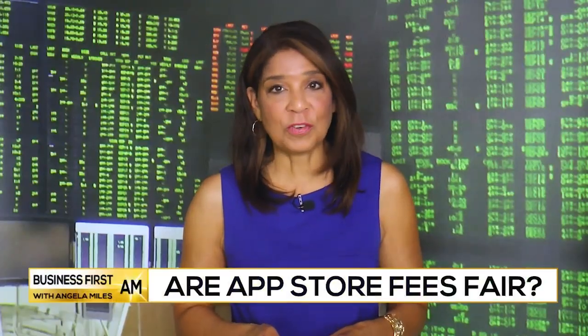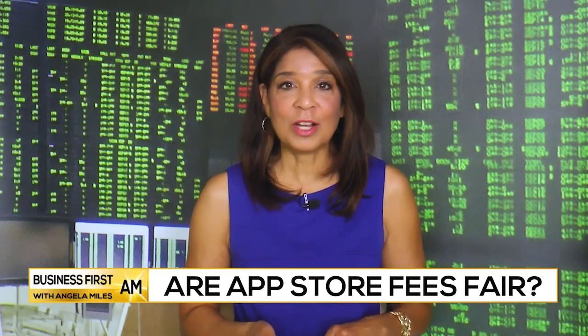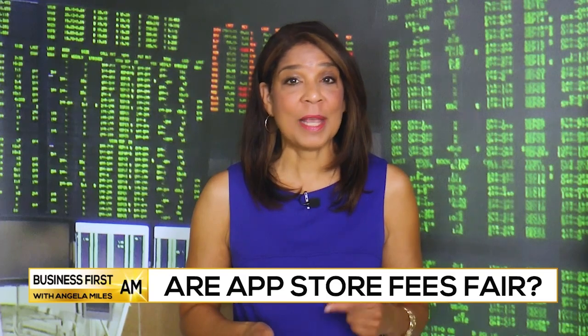In today's Tech Check, more controversy over apps — subscriptions and fees are higher when purchased through an app rather than a website, and it's because of the app tax. Joining us now is Rick Van Meter from the Coalition for App Fairness.